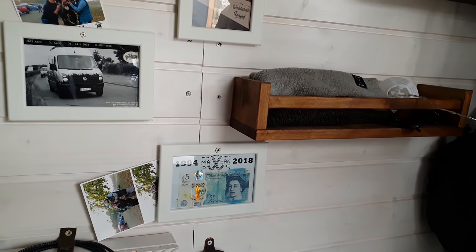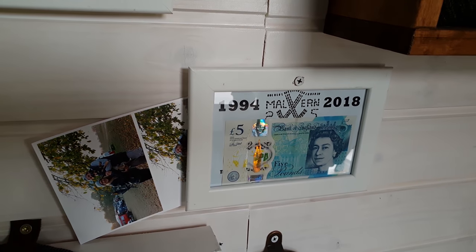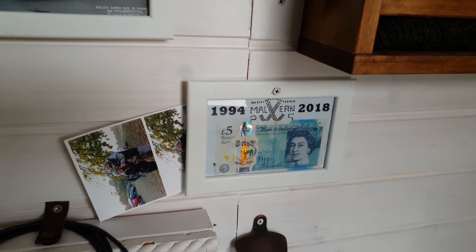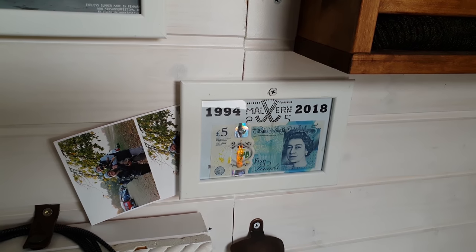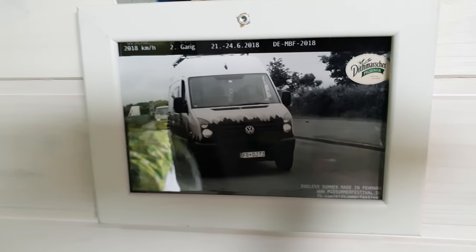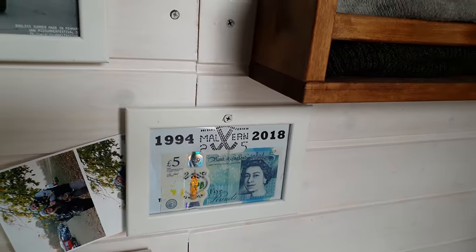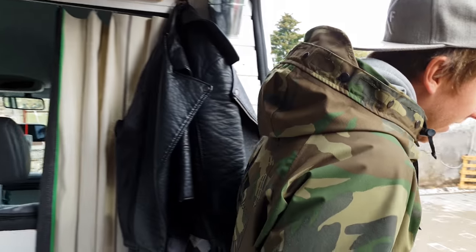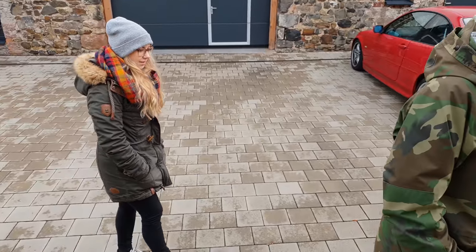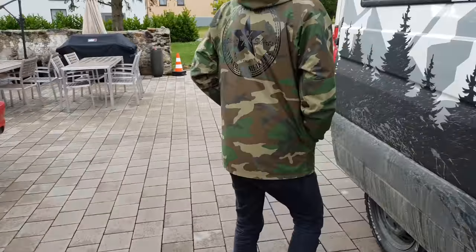What's this special memory? That's from the Bus Fest in Malvern where we were this year — I think the biggest VW meeting in the world, with Buses. And I thought this was a speed camera but it's not — it's a joke from another van meeting.